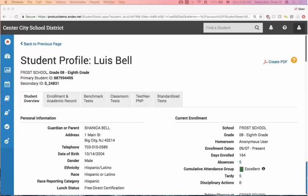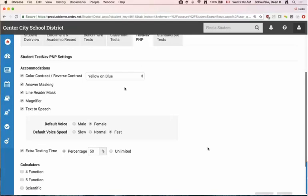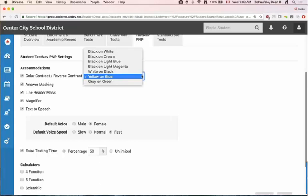One of the first things I want to show around moving to TestNav is our accommodations functionality. Each student can have their own personal needs profile configured for them, which really helps you customize the test experience for each student. The first option is color contrast or reverse contrast. This gives students access to the accommodation and allows them to change it to various options built into TestNav. It also allows you to set a default — in this case I've set the default to yellow and blue, so when the student begins their test, this color contrast accommodation is already applied to the content.